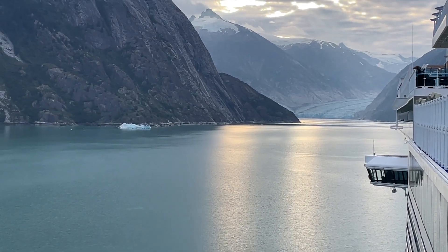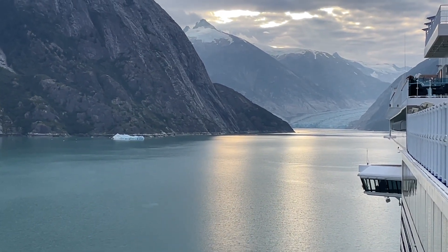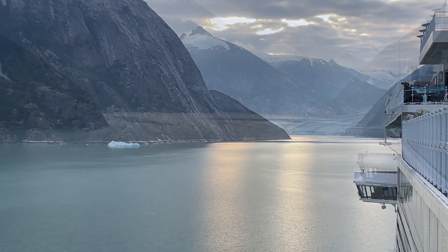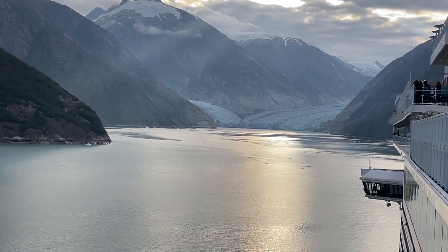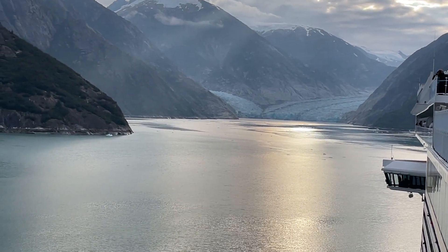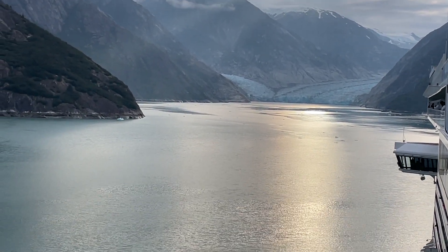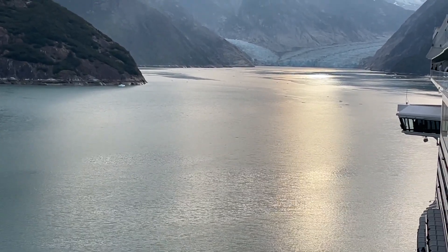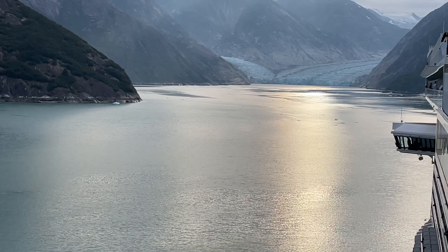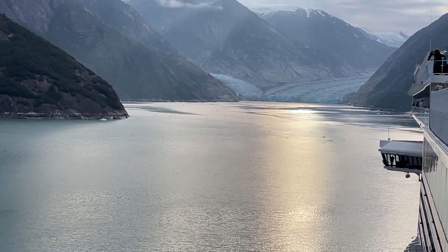It looks so good. This is the closest I've ever been — amazing. The captain and his team are doing an amazing job. It's amazing that there's not much ice; usually it's like an ice field. Look at that beautiful light — it's the sun shining.